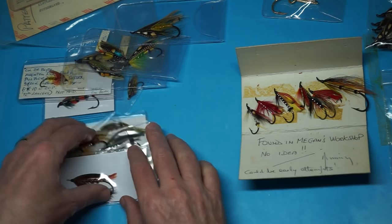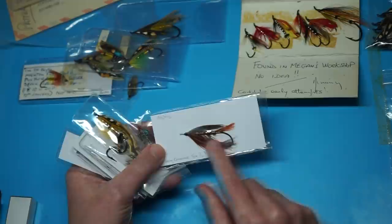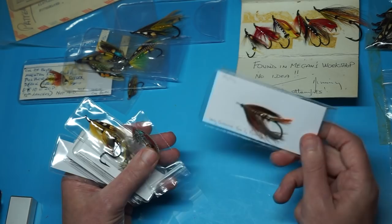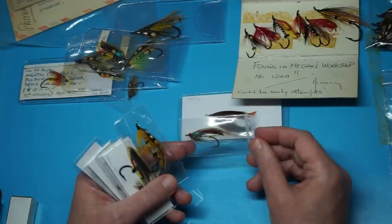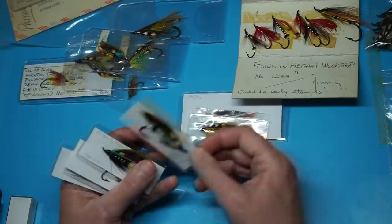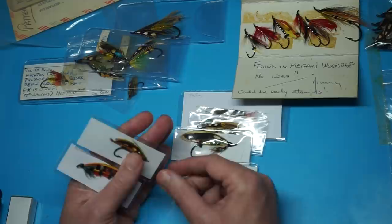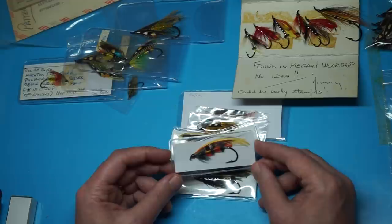Among the other flies found in Megan's belongings, one of my favourites is the Lady Caroline — a gut-eyed version. These also came from Megan's estate. I have to be honest: she could have had some of these as samples. This one especially looks like Megan may have tied it — the Torrish, a Green Highlander, or a variant. There's also a Jock Scott and a couple of others, like a Popham. Looking at the style of this fly, it's a nice, well-tied fly, but it came from Megan's estate.